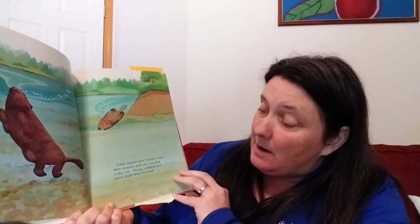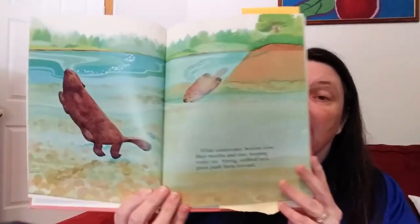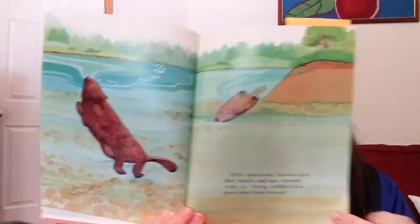Strong webbed back paws push them forward. Beavers also use their back paws to comb their thick oily fur. Clean fur helps them stay warm and dry.